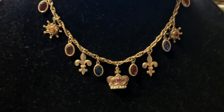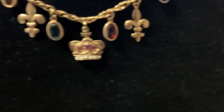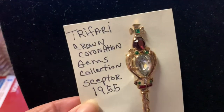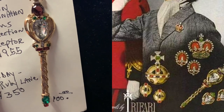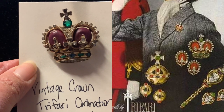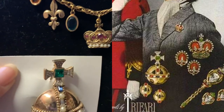This necklace is not in the ad picture, but look at that — isn't that gorgeous with the little charms? I haven't found any markings on that one yet, but these are all marked — that's what I'm about to show you. This one had a few tiny missing stones, but it's actually in the ad.